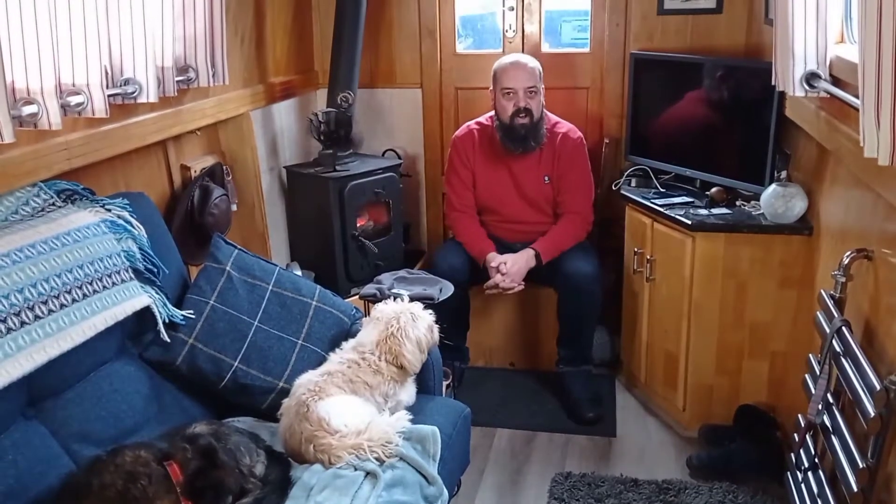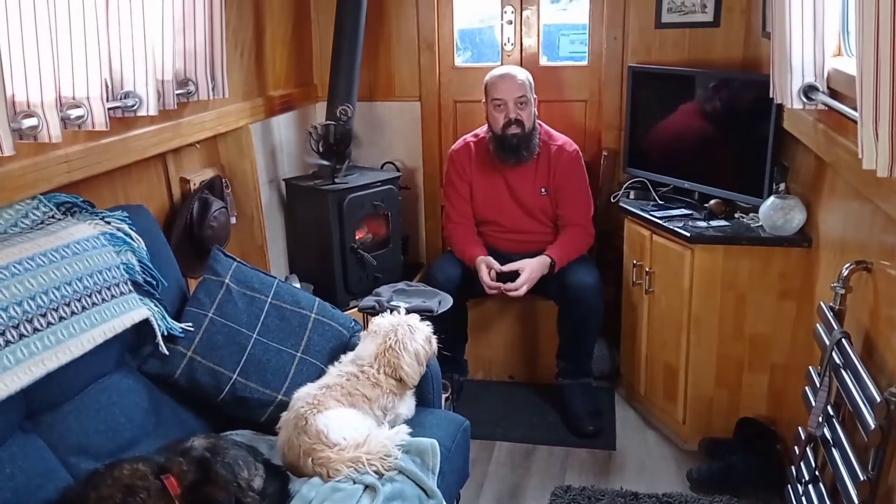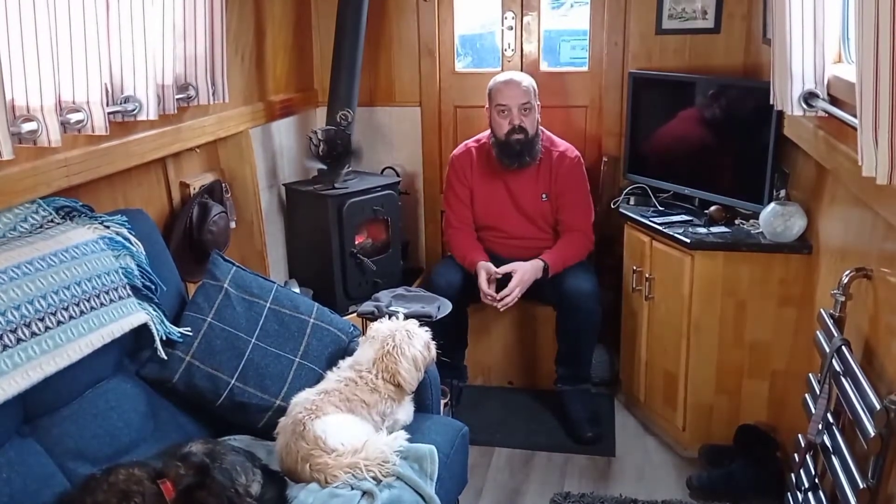I'm Matt and welcome to Narrowboat Nog in the Nog. A couple of weeks ago we did a vlog where we talked about essentials for the boat and things that you could, you should go out and buy if you are going to cruise on a narrowboat.